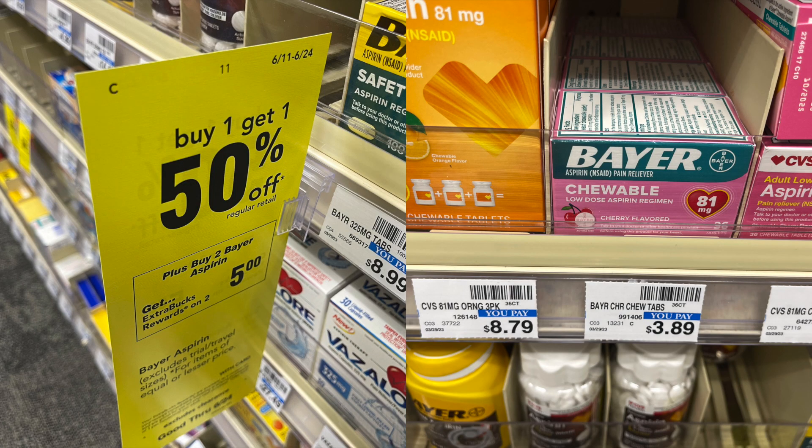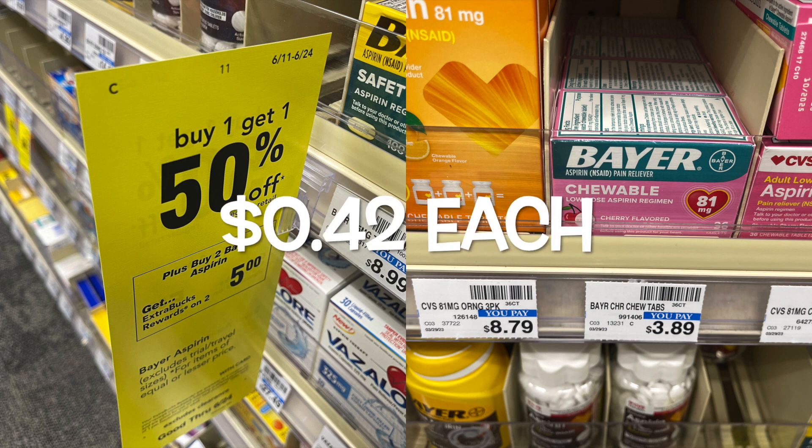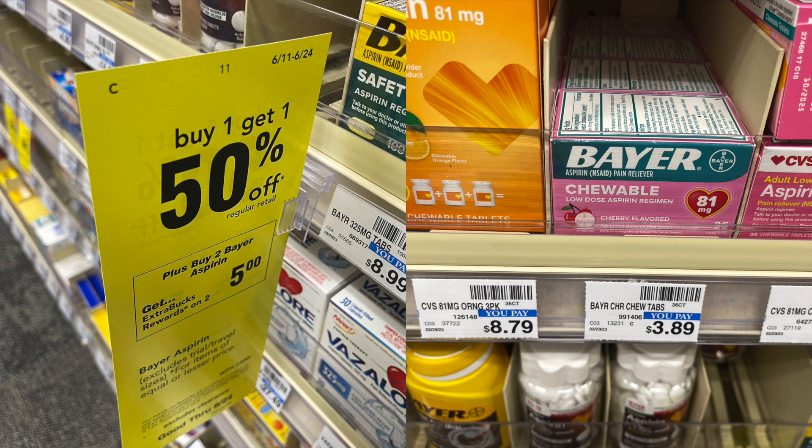This was on promotion last week and it's back again this week — this is the Bayer Chewable. I'm going to be getting these for just 42 cents each, no coupons whatsoever needed. They're $3.89 usually, but they're buy one, get one 50% off, making each one $2.92. The total when you buy two will be $5.84, and we'll get back $5. So the total for both will be $0.84 or just $0.42 each. No coupons needed on this deal.